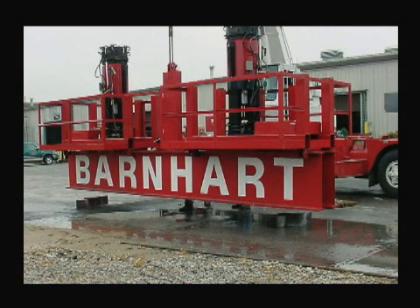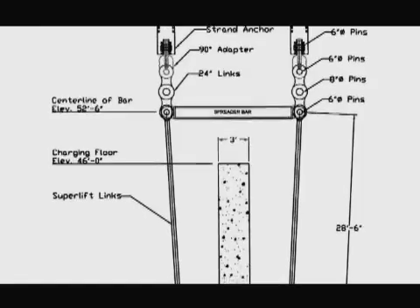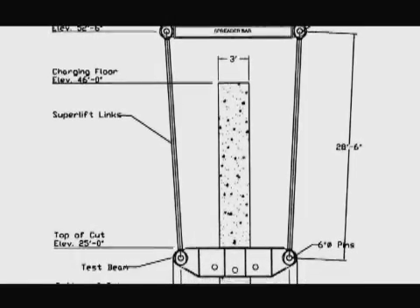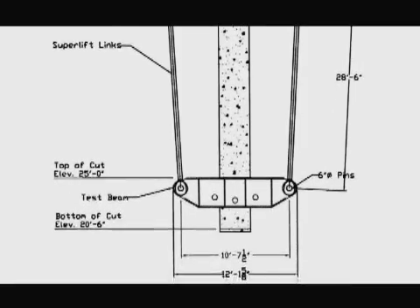Prior to conducting the lift, a load test of all components would confirm the structural evaluation of the crane girders as well as verify the structural integrity of the new trolley system. Barnhart devised a method of testing that eliminated the use of test weights. We designed a lifting bar that could be inserted into a hole cut into a structural wall of the containment building. The wall would act as a dead man for the system to lift. The load cells incorporated into the trolley would measure the load imposed on the wall by the strand jacks.